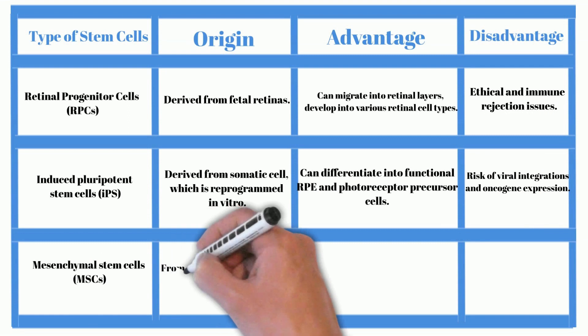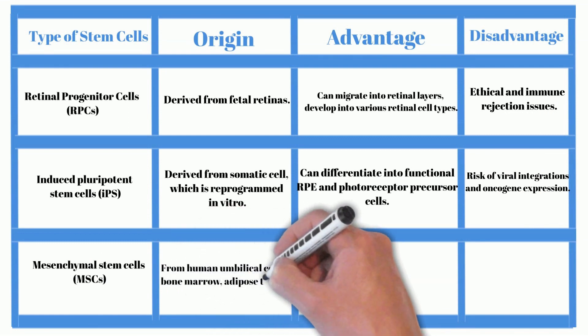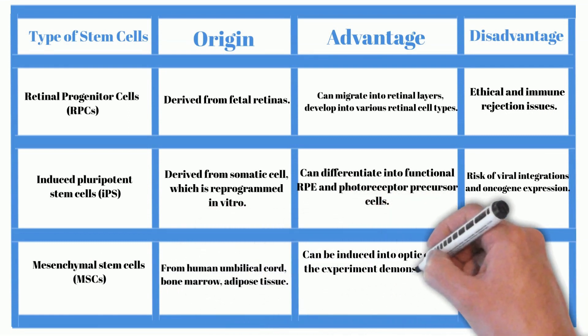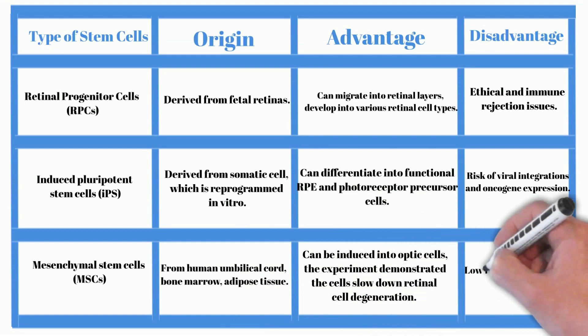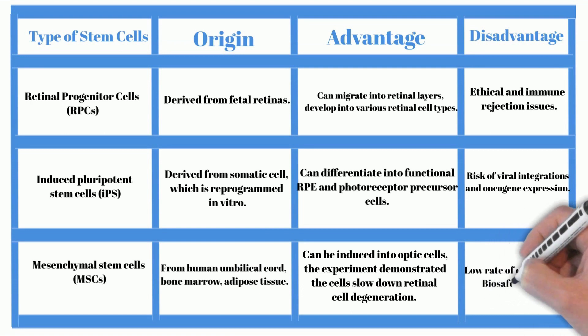Mesenchymal stem cells from the human umbilical cord, bone marrow, or adipose tissue can be induced into optic cells. Experiments demonstrated the cells slow down retinal cell degeneration. Disadvantages include a low rate of cell survival and biosafety issues.